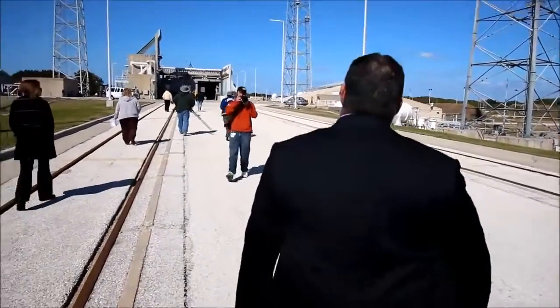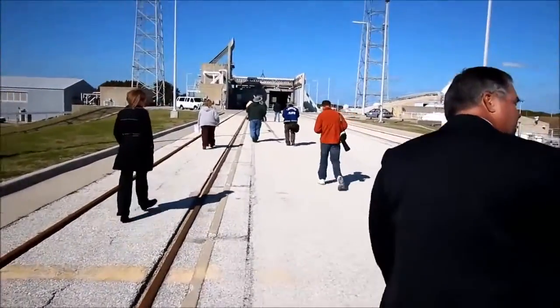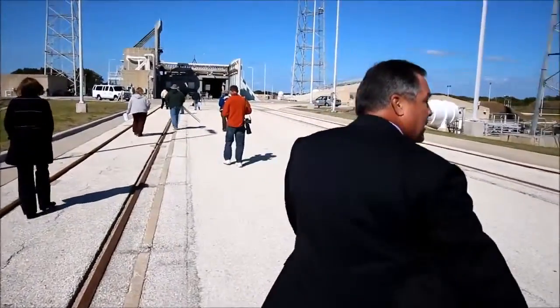There will also be a crew access arm that will rotate out to provide access to the CST-100. That arm is about 172 feet off the ground and about 42 feet in length. The lightning mast is I think 340 feet — we're about 40 feet from the top of the mast, so about 140 to 150 feet long.